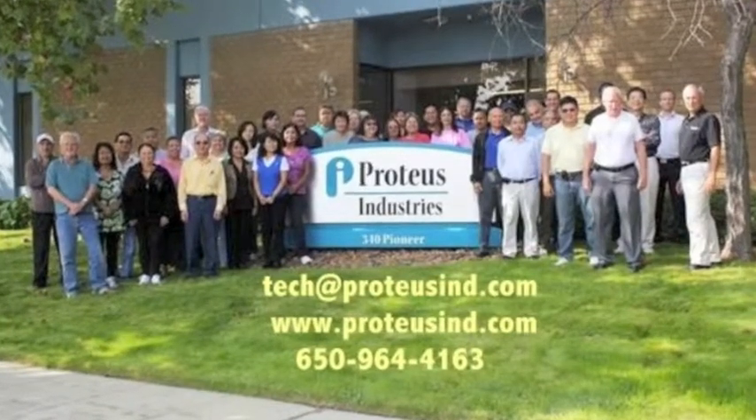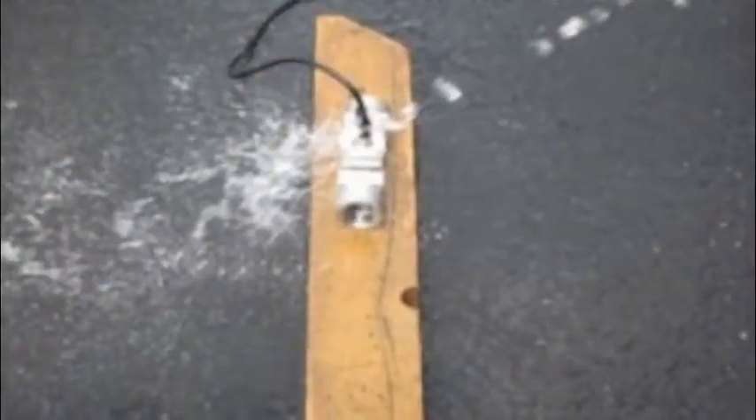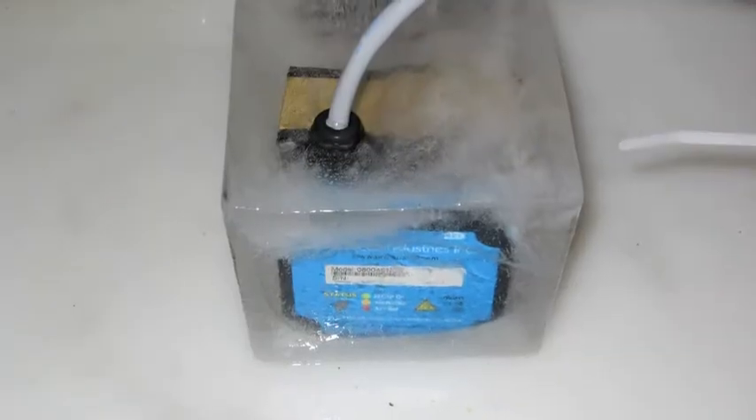These people know the difference between NEMA and IP ratings, so they can help you select a product that fits your specific application requirements.